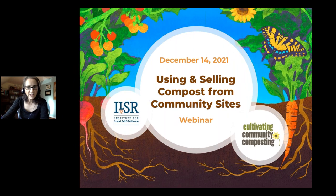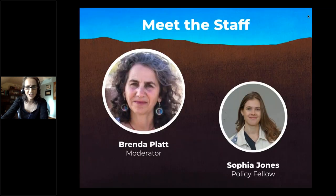Hello and welcome to today's webinar: Using and Selling Compost from Community Sites. I'm your host Brenda Platt with the Institute for Local Self-Reliance. If you are a community composter and want to learn more about how to use and maybe sell compost from your site, you are at the right place.